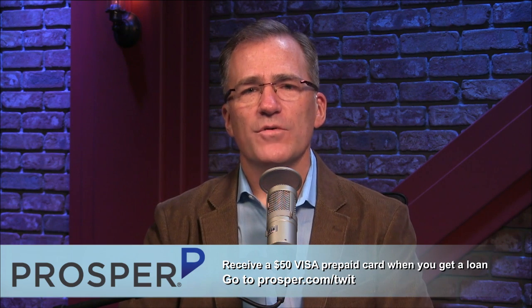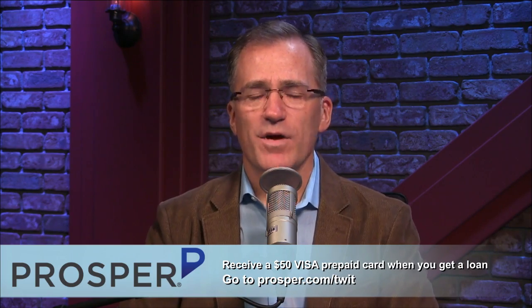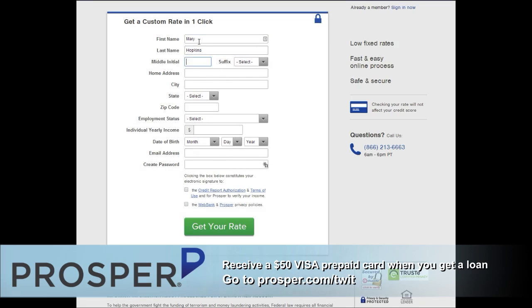Today's sponsor is Prosper. What could you accomplish with $35,000? You could remodel your kitchen or start a business. Instead of going into more credit card debt this year for the holidays, why not give yourself a present and pay off the debt you've already got? With Prosper, you can get that loan in just five days. Prosper's online marketplace connects people who need money with those who want to invest. Check your low rate instantly without affecting your credit score. For a limited time, Prosper is offering TWIT fans a $50 Visa prepaid card when you get a loan. Go to prosper.com/twit.